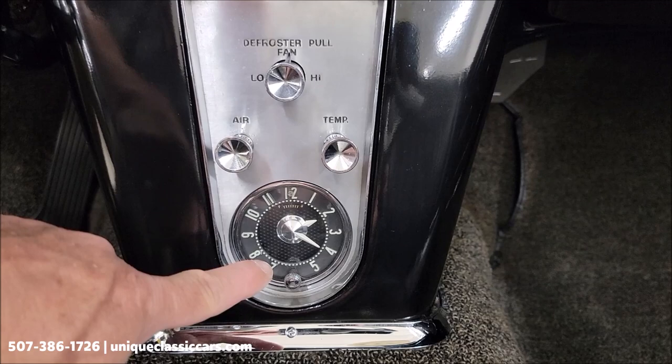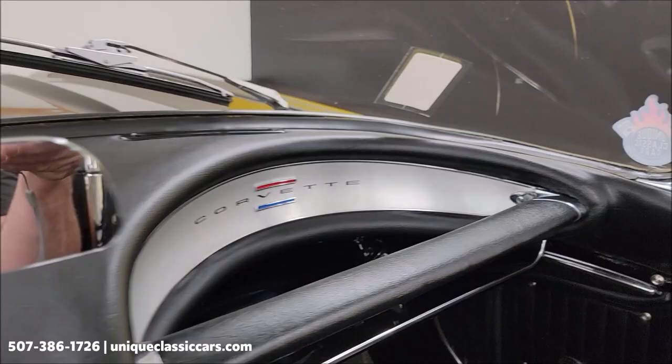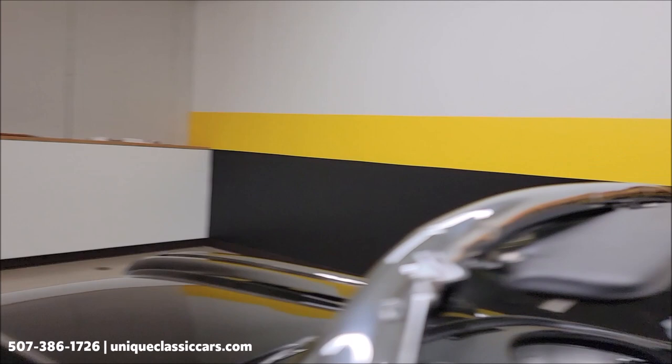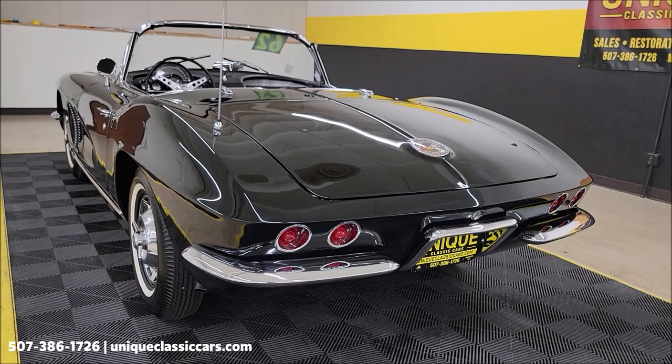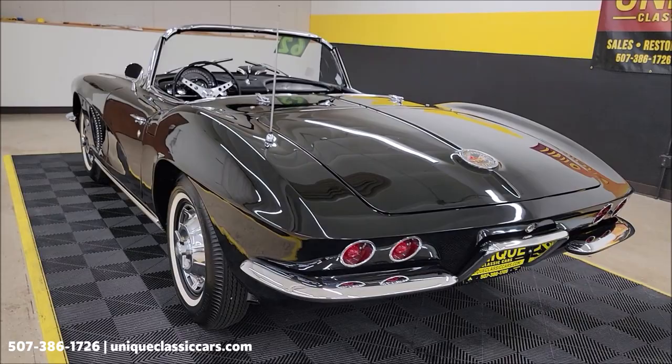I noticed the clock is not working. First start — dual exhaust, 327 sounding good.